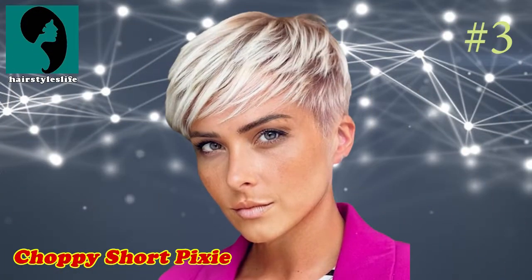Number 3: Choppy Short Pixie. It's one of the short hairstyles known for its functionality and timelessness. Getting this means you can now experiment with whatever color you want, so you can find the best hues for you.